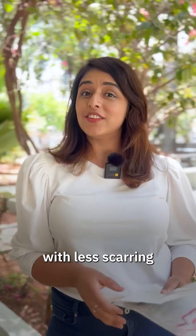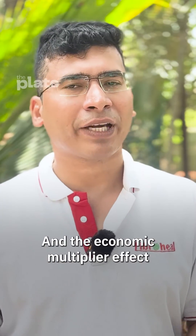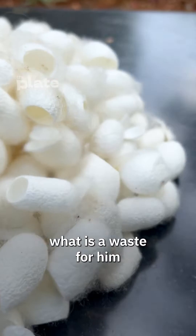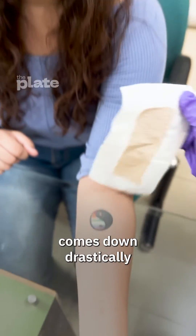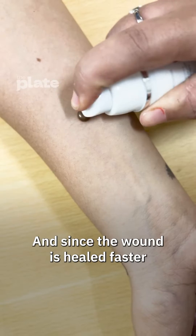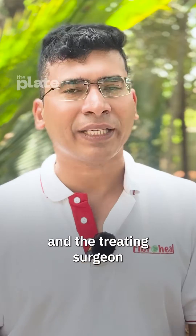These products can heal wounds faster, with less scarring, and are cheaper. And the economic multiplier effect — because the farmers who are growing the silk, what is waste for them, fetches them a lot of value. The treatment cost comes down drastically, which adds a lot of value to the patients, and since the wound is healed faster, it brings down the load on hospitals, nursing staff, and the treating surgeon.